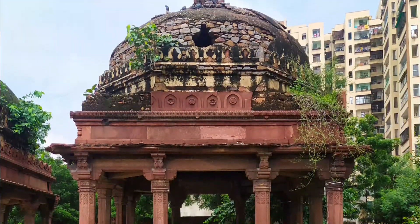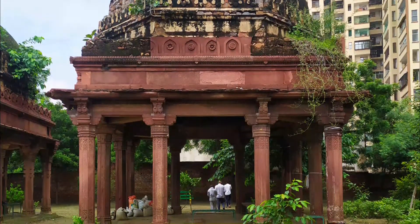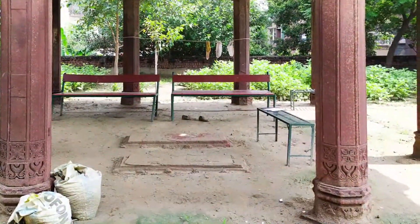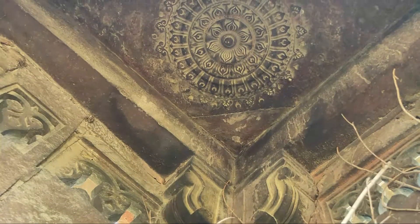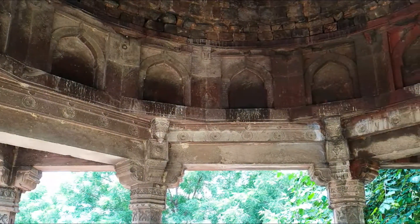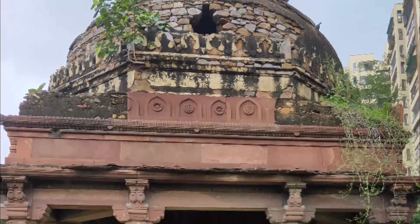Similar features can also be noticed on the last chhatri. However, it differs in terms of size — the base measures 6.71 meters on each side and the pillars are 2.76 meters tall. The base of the pillars are octagonal in shape with carvings. This chhatri houses two graves about 1.5 meters in length. In the corner, inside the structure on the roof, one can find carved floral motifs. The inner part of the ceiling has arched niches going around the base of the dome. The dome masonry is now exposed and a broken lotus finial can be observed.